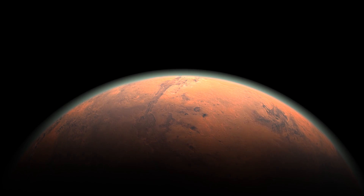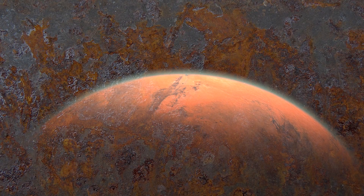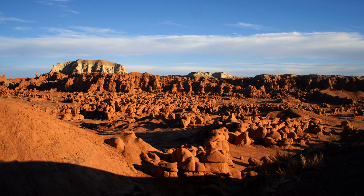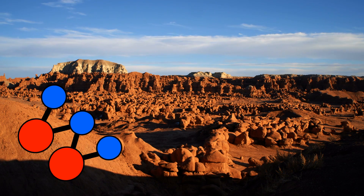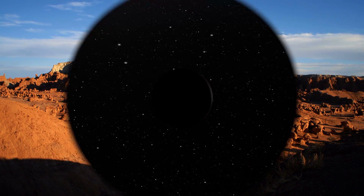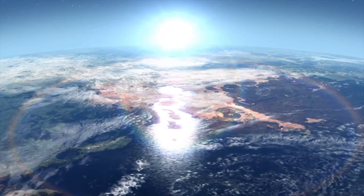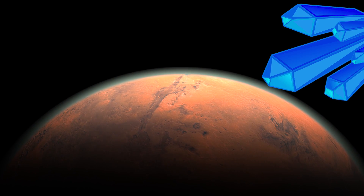Our neighboring red planet's color has everything to do with the fact that its rocks are rusting away. The soil and rocks on Mars are incredibly rich in iron oxide, or common rust. Researchers believe that when the planets in our solar system formed, due to Mars' weaker gravity when compared to Earth, much of the elemental iron settled near the surface of the planet, compared to here on Earth where much of our iron has moved under the surface.